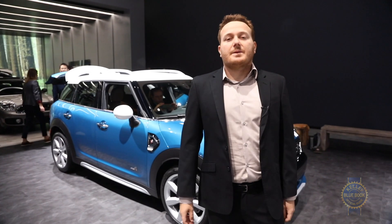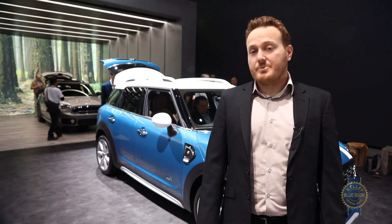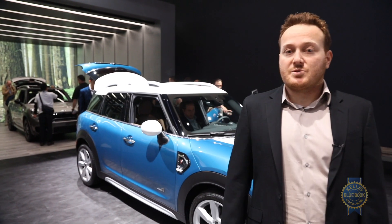As usual, pricing and fuel economy specifics will be announced closer to the Countryman's on-sale date in the first half of 2017.